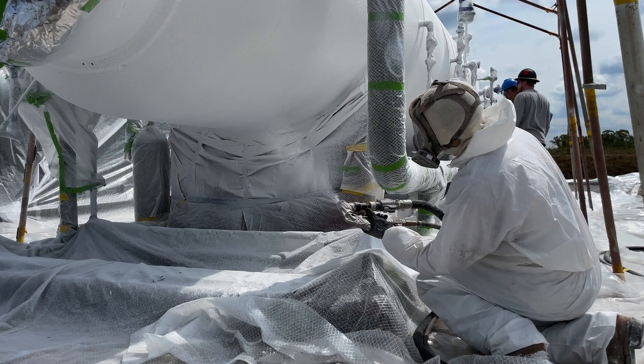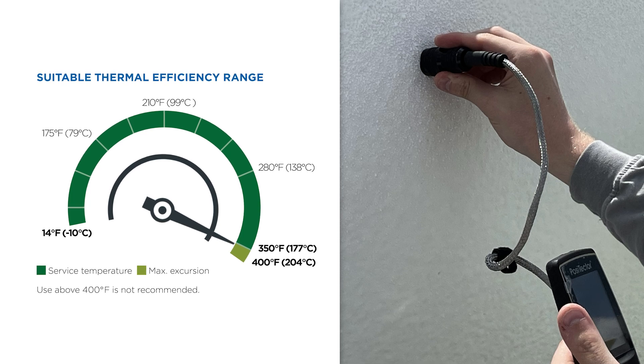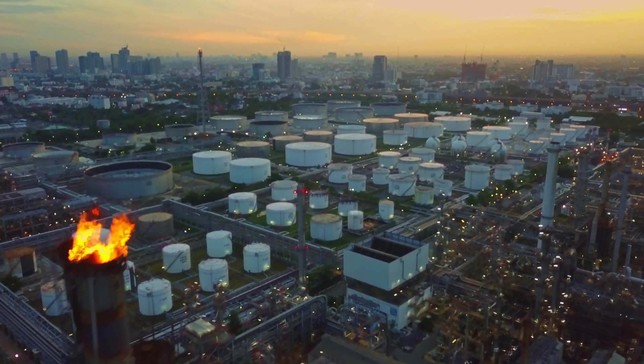Applied directly to prime steel, HeatFlex AEB forms a thick insulative barrier that maintains operating temperatures up to 350 degrees Fahrenheit, with excursions to 400 degrees Fahrenheit.